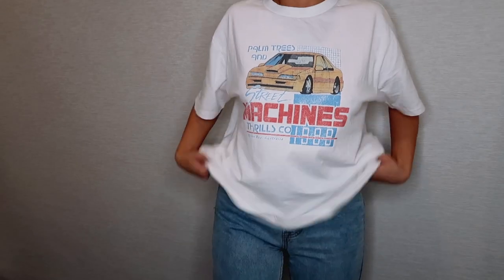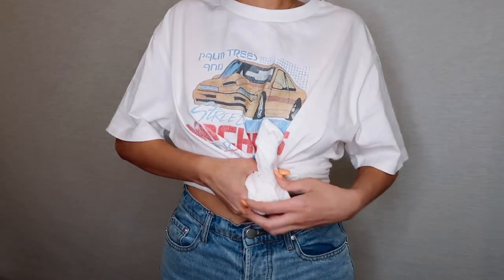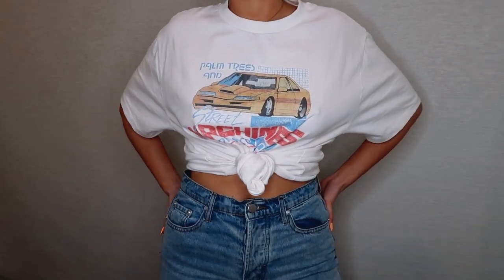The first item I picked up from Princess Polly is this vintage tee that I'm wearing right now. It's oversized, a cream colour, and it's got a car on the front and says 'palm trees and street machines.' Princess Polly designed this vintage tee and the quality is really nice. I love that it's oversized so I can wear it with biker shorts or tie it up with jeans. It's such a good staple for autumn going into winter — oversized tees are the way to go.